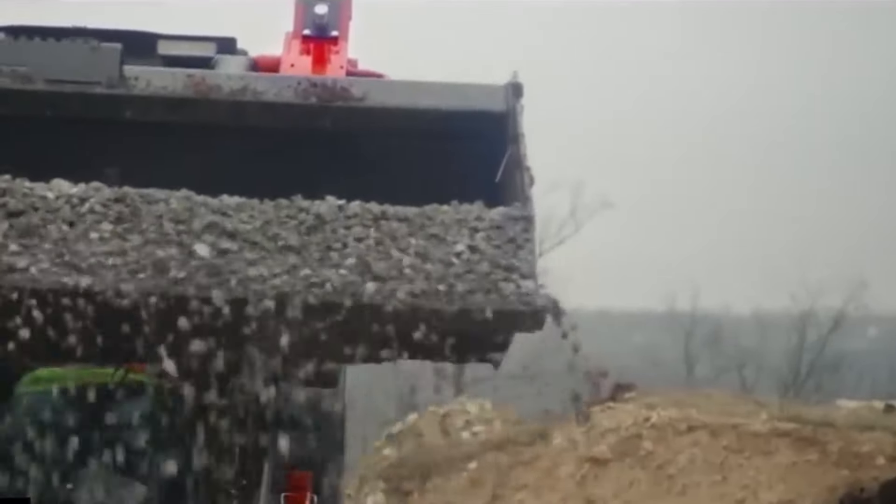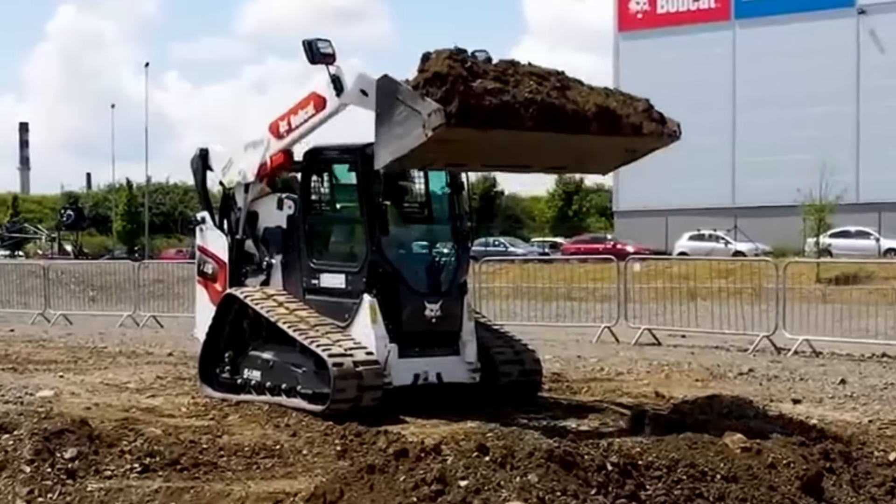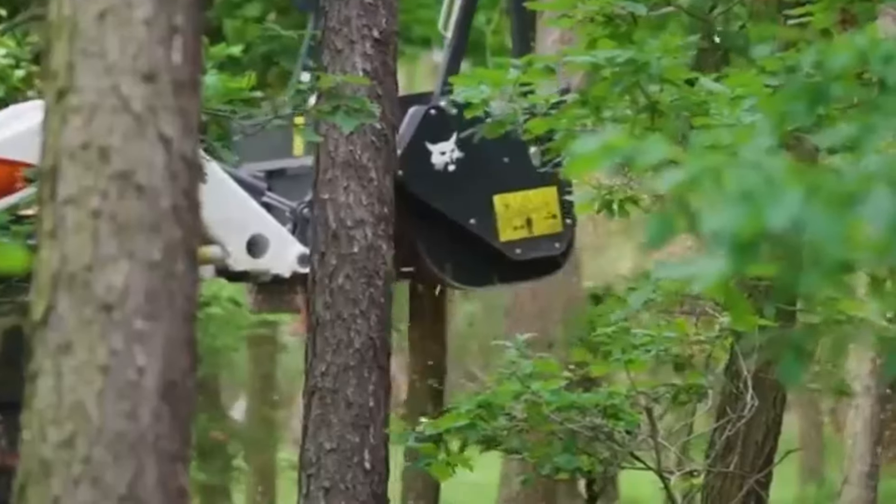Securing the seventh position is the Bobcat T86, unveiled in August 2022 as the most potent track loader in Bobcat's lineup. It boasts a robust 105-horsepower Doosan diesel engine. With a rated operating capacity of 3,800 pounds at 35% of the tipping load, the optional two-speed travel feature elevates its top speed to a maximum of 10.7 miles per hour. The SuperFlow hydraulic system delivers an impressive 42 gallons per minute at 4,061 psi. With a height to the bucket hinge pin of 132 inches, the price for a new unit stands at approximately $130,000.